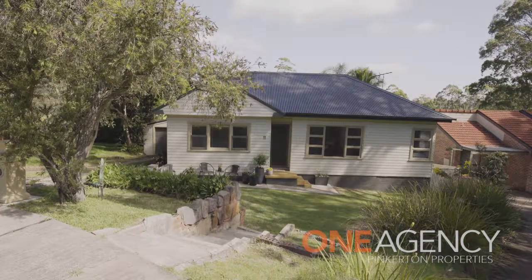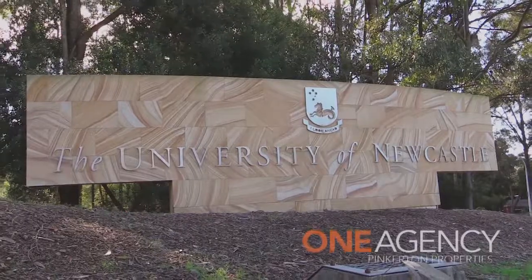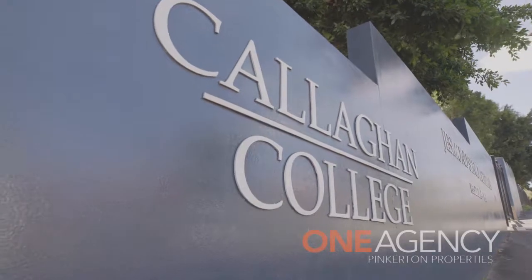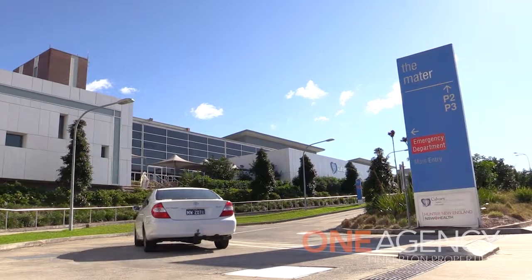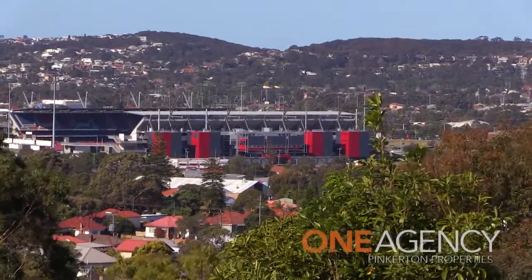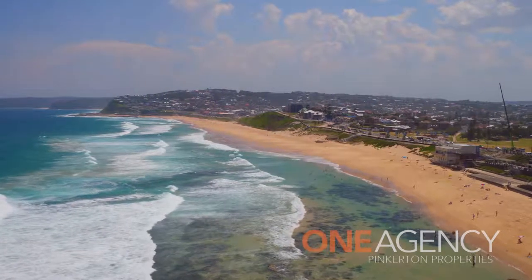North Lambton has always been popular. It's a well-established suburb close to Newcastle University, Callaghan College, shopping, transport, hospitals and sporting venues. Plus it's a short drive to Newcastle CBD, our harbour and beautiful beaches.